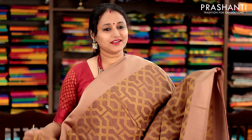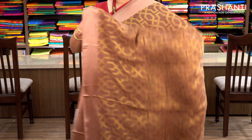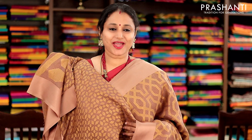Biscuit brown kota brasso with satin borders on either sides. The material is so soft and lightweight and you can carry it easily. The entire body has got an antique gold zari weaving with a beautiful woven pallu and a brasso woven blouse. Priced at 1100.